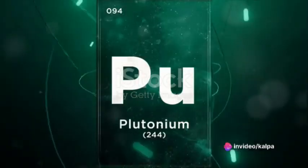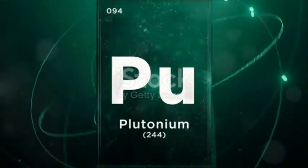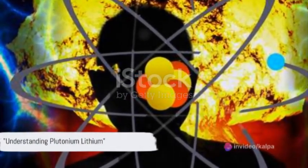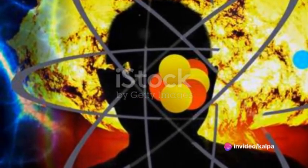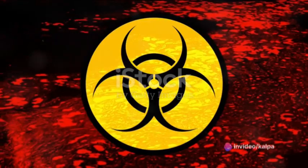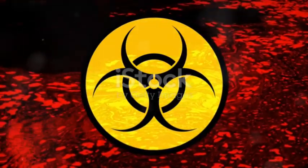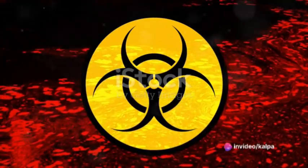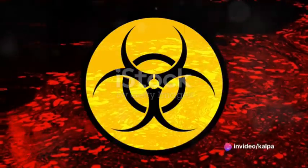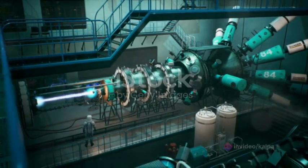Now let's turn our attention to the second ingredient, plutonium-lithium. Plutonium is a radioactive chemical element, while lithium is a soft, silvery-white alkali metal. When these two elements come together, they form a compound that is crucial to the destructive power of a nuclear weapon. Plutonium provides the fuel for the nuclear reaction, while lithium acts as a kind of catalyst.